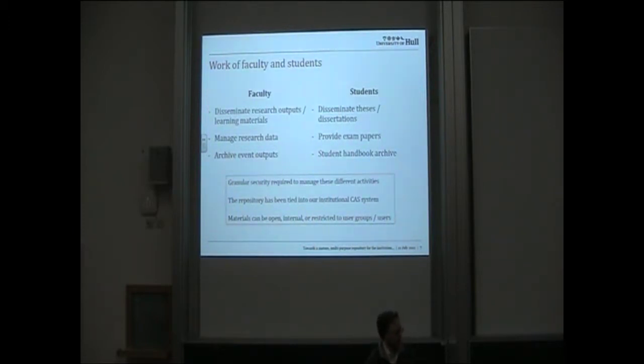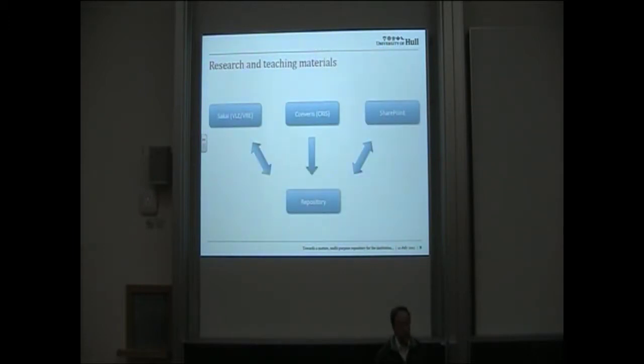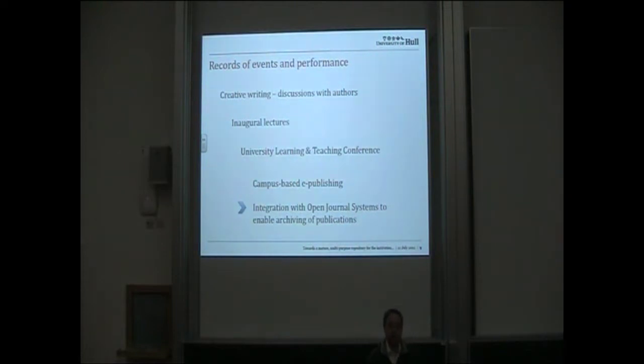In terms of managing content, we manage the work of faculty and students. We do have research outputs and we're looking to develop that further, but that has not been the main driver for our repository. We manage research data, we archive event outputs, and for students we disseminate their theses and dissertations. We also hold exam papers and handbooks, and we have granular security around all of this. We see the repository as being embedded within the institution by integrating it with our VLE — we use Sakai — with SharePoint, and with our CRIS, which is based on Converis.